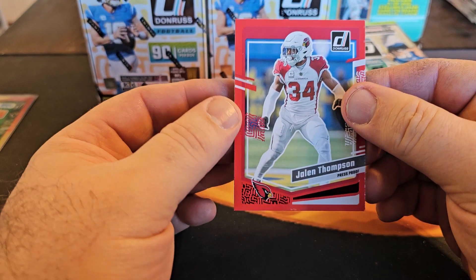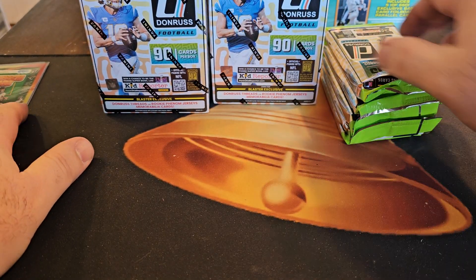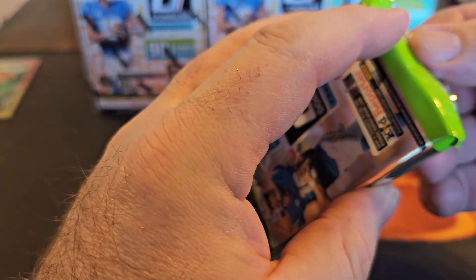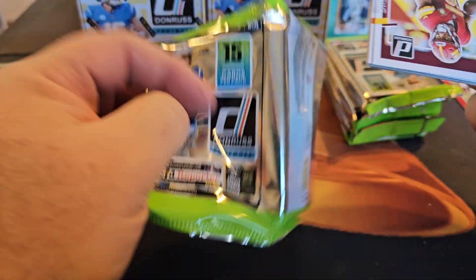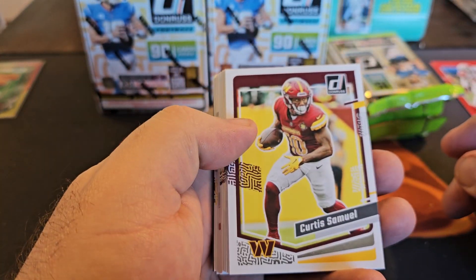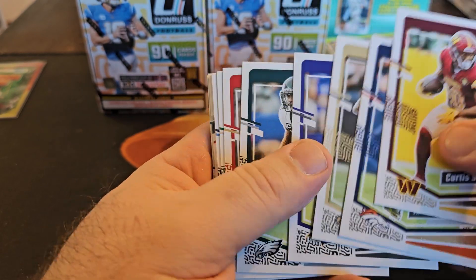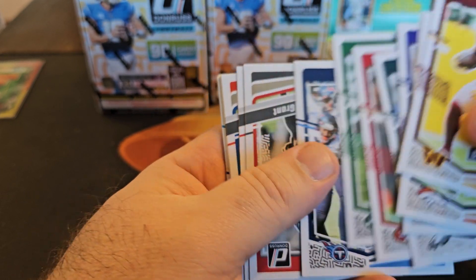And then a Jalen Thompson Red — cool color match, dude. We got lots of cards, lots of base. We're all about that base. Sure, we're not going to hit much more in here since we got the Crunch Time, but that's sweet.